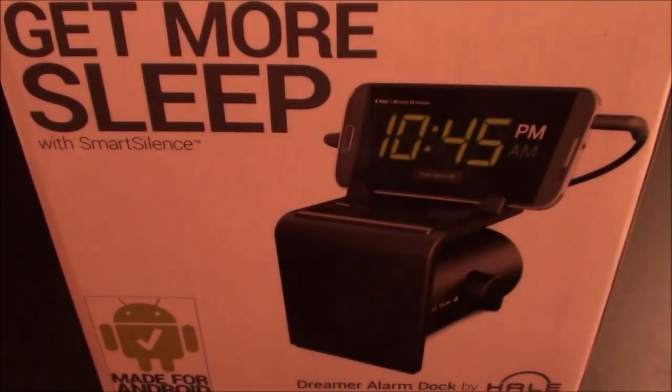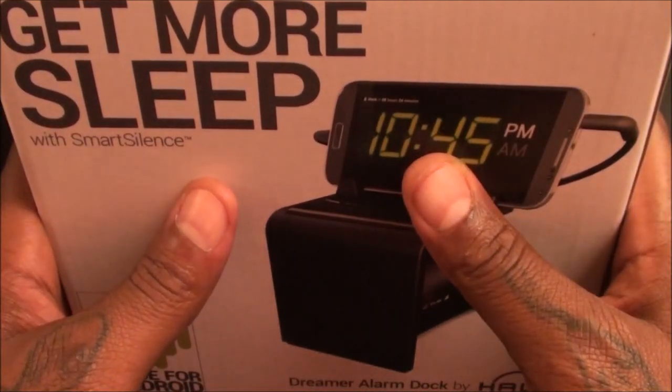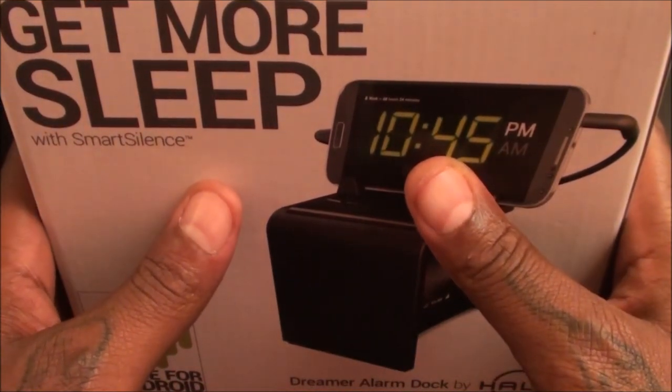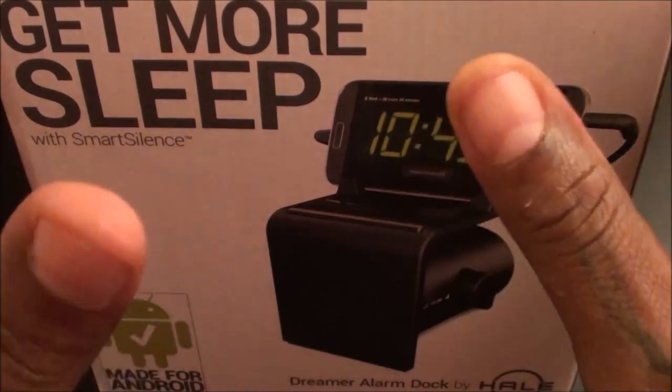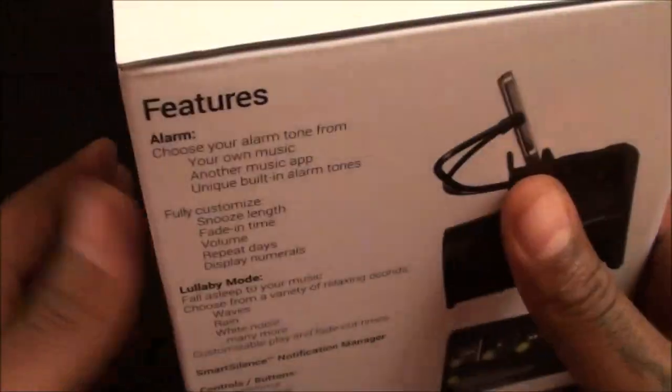The link will be in the description. Now let's open it up and see what you get inside the box. A hundred dollars is pretty expensive for an alarm clock, but look at all those features — your average alarm clock doesn't have any of that. Nice presentation inside the box covering all the features we just went through.